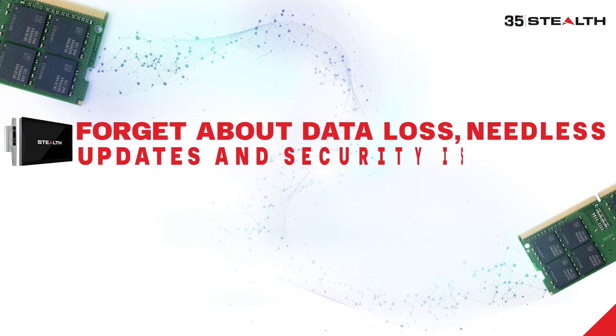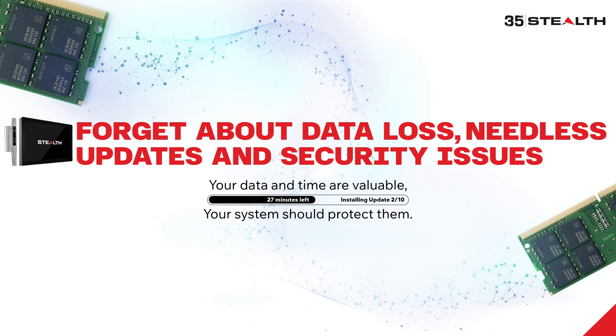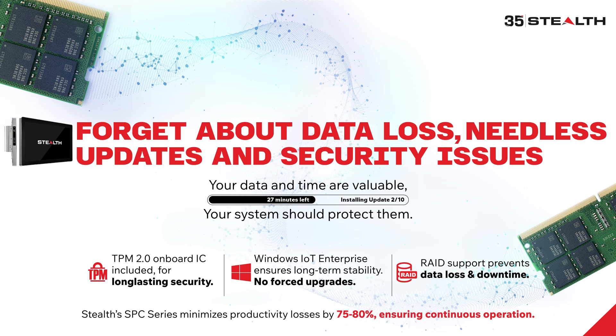Forget about data loss, needless updates, and security issues. Your data and your time are valuable — your system should protect them. Protected by Trusted Platform Module 2.0 onboard, your system is safe from tampering and unauthorized access. Windows IoT Enterprise provides long-term stability and no forced upgrades. Plus, RAID support prevents data loss and downtime. Stealth's SPC Series minimizes productivity losses by 75% to 80%, keeping operations running smoothly.